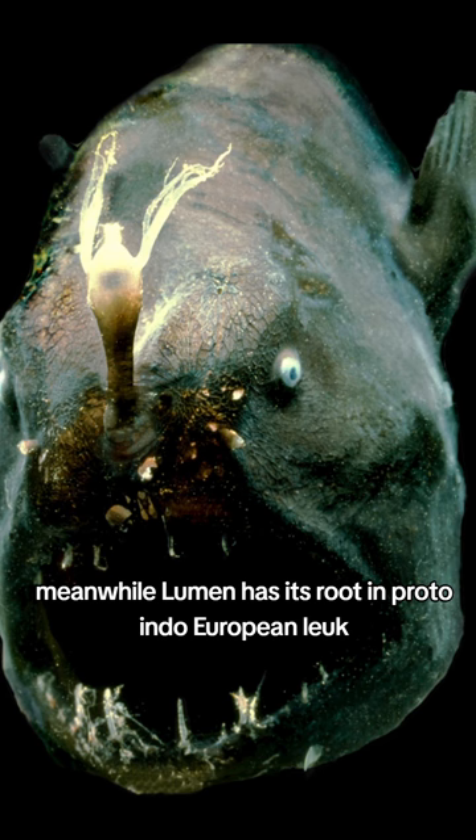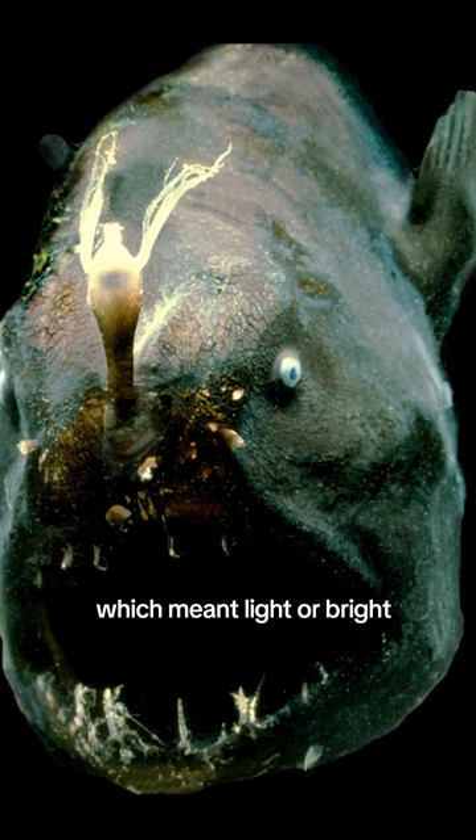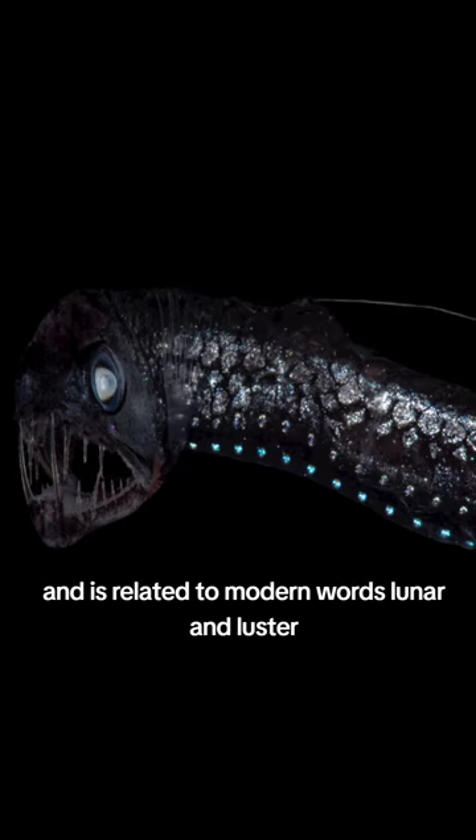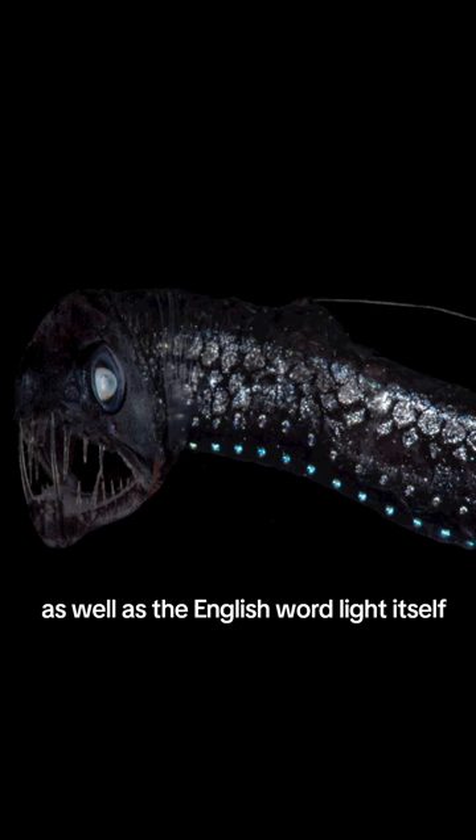Meanwhile, lumen has its root in Proto-Indo-European *leuk*, which meant light or bright, and is related to modern words lunar and luster, as well as the English word light itself.